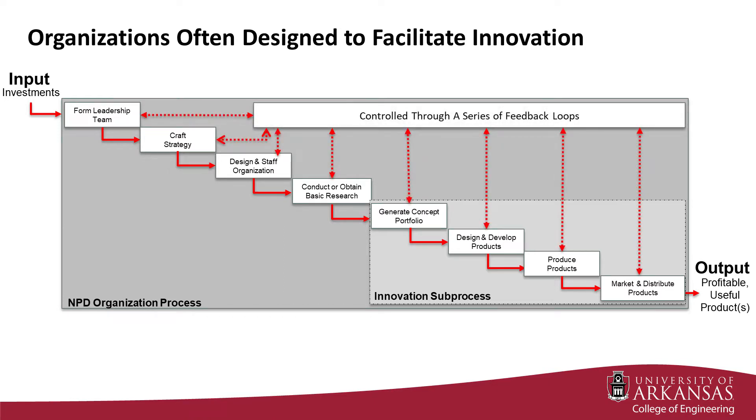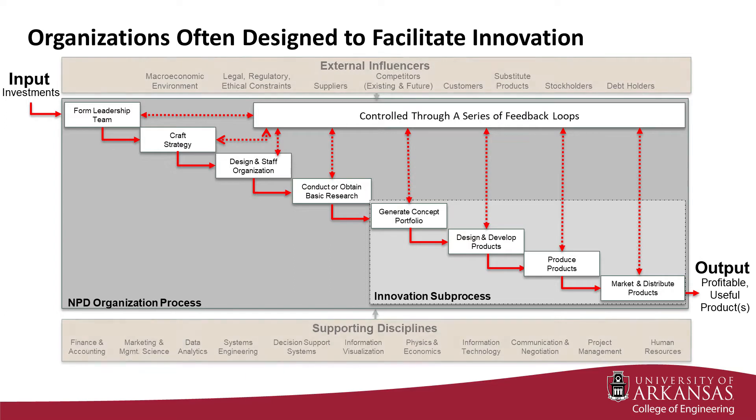Execution of the product development organization process is controlled through a series of feedback loops that ideally connect to an enterprise resource planning system. Organizations recruit many supporting disciplines to help execute the functions of the new product organization process, and the process is influenced by many external forces.